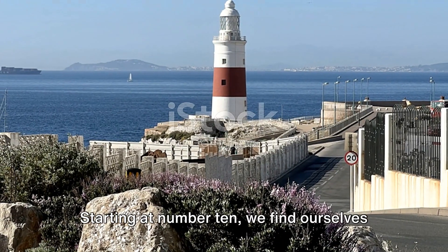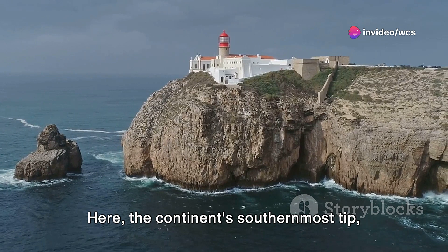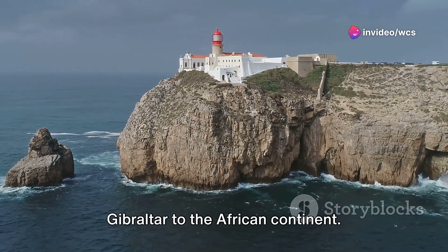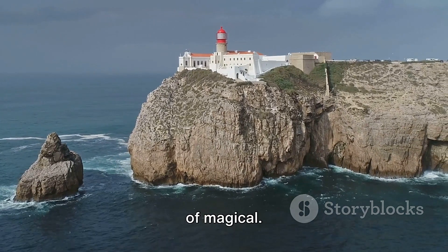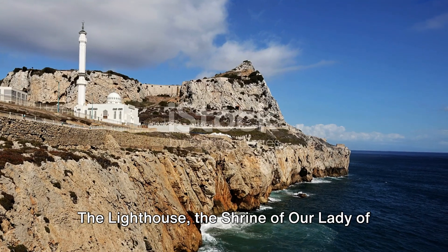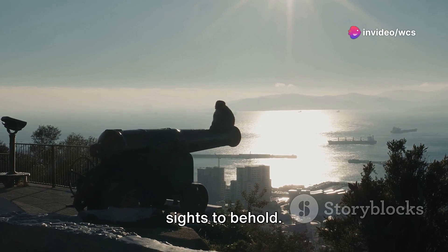Starting at number 10, we find ourselves at Europa Point. Here, at the continent's southernmost tip, you can gaze across the Strait of Gibraltar to the African continent. On a clear day, the view is nothing short of magical. The Lighthouse, the Shrine of Our Lady of Europe, and the Gibraltar War Memorial are sights to behold.